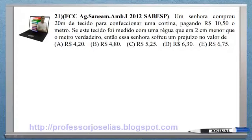Oi queridos alunos, chegamos na questão número 21, a questão da Fundação Carlos Chagas de 2012, Sabesp. A questão 21 diz o seguinte: